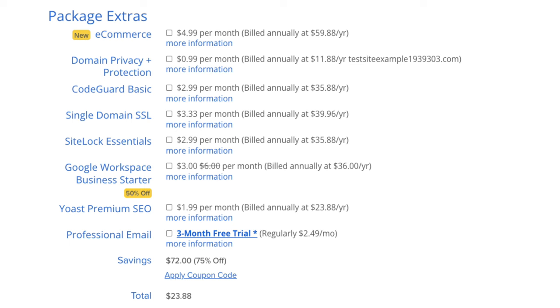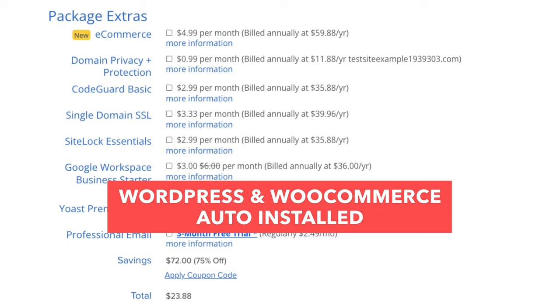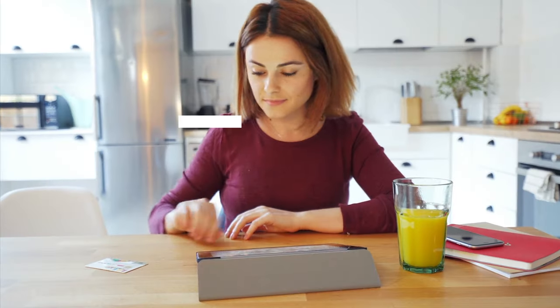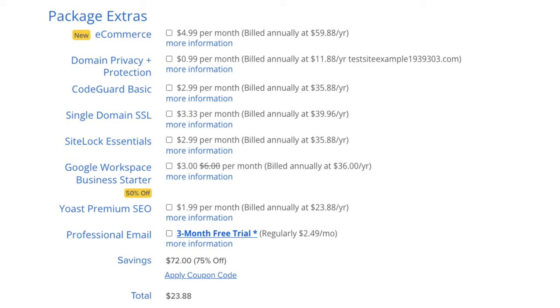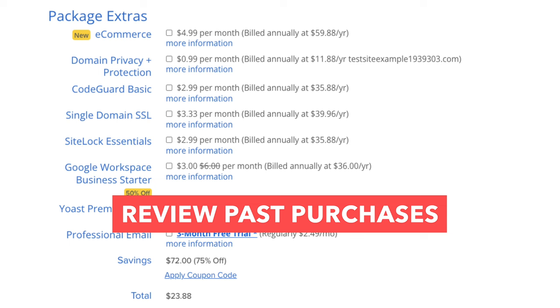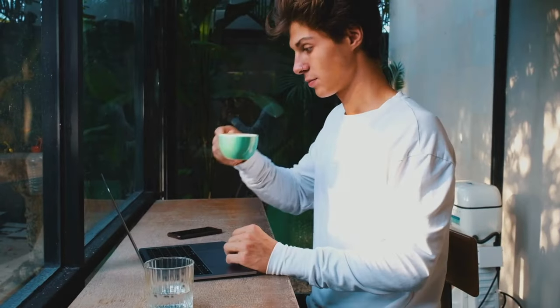The first package extra is e-commerce, which can easily turn your website into an online store. You'll get WordPress and WooCommerce installed for you, plus specialized e-commerce features allowing customers to purchase products and pay with popular payment processors like PayPal, Stripe, and Venmo. You can also book appointments, create wishlists, and custom gift cards, along with customized account dashboards for customers to track orders and review purchases. If you're going to have an e-commerce site this makes things easier, though manual setup without it is also possible.